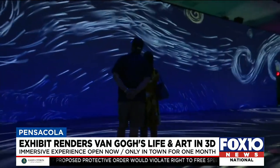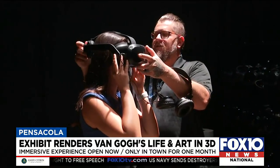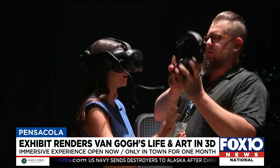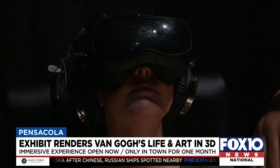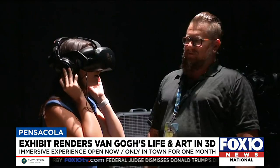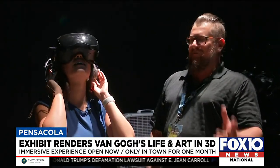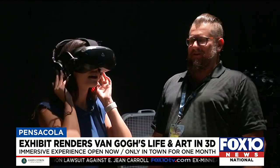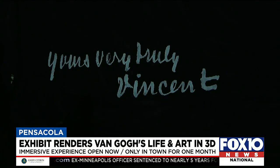Beyond the maze and immersive room, you can go one step further by entering the multiverse by putting on a virtual reality headset. You are submerged into Van Gogh's portraits and paintings, following along with a storyline. There are going to be some butterflies coming to visit you, and it's super realistic — it's really neat, though that's something you'll have to see for yourself.